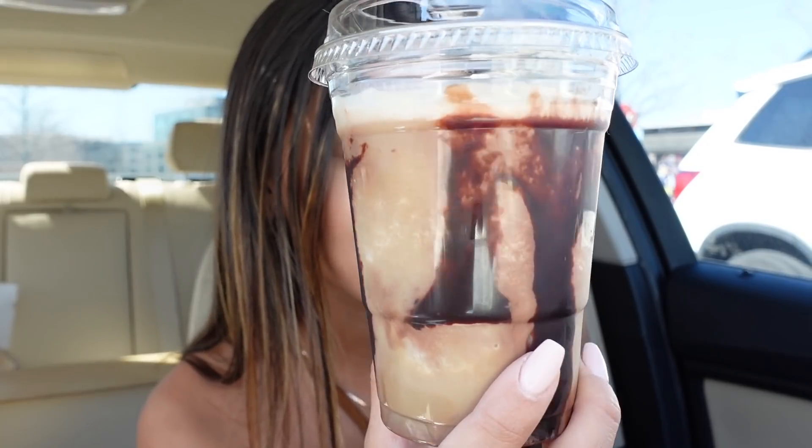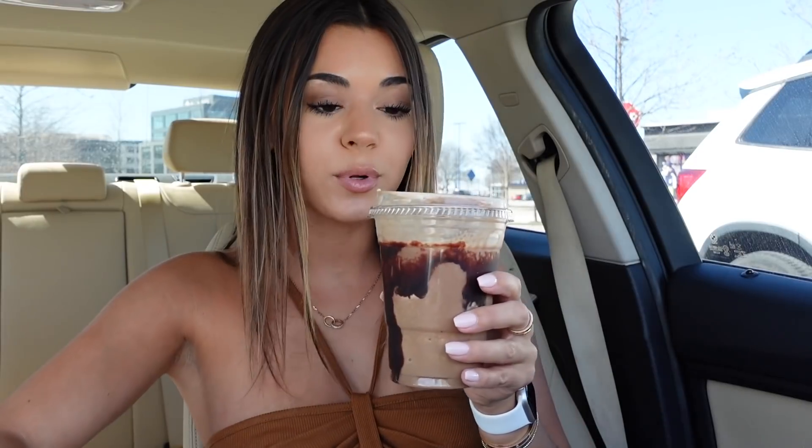And look at this coffee. It is a frozen cold brew with mocha in it. Oh my gosh, it looks amazing. So I got all my food in literally one of these boxes. I'm going to pull everything out.